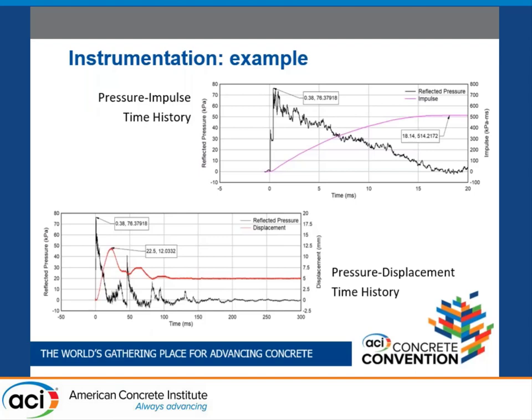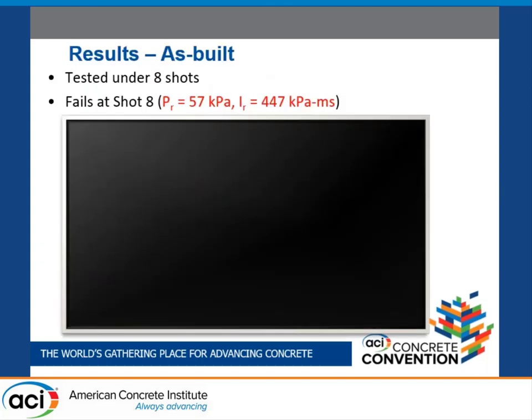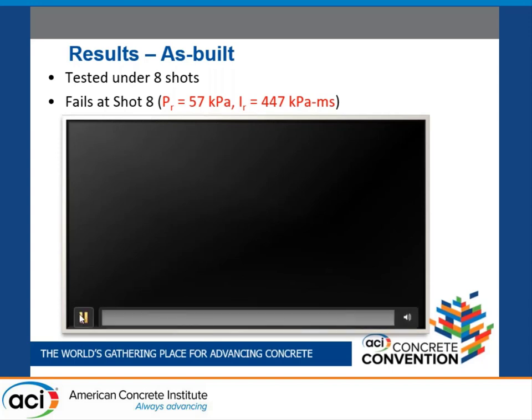These are examples of data acquisitions: pressure-impulse time history and pressure-displacement time history. For the results, the as-built wall was tested starting from the first shot and failed at shot 8 with 57 kilopascals of reflected pressure and 447 kilopascal-milliseconds of reflected impulse. This is the video at the failure shot.